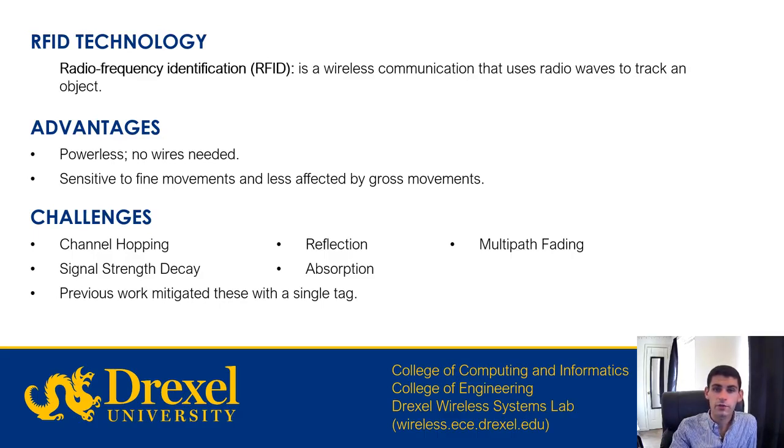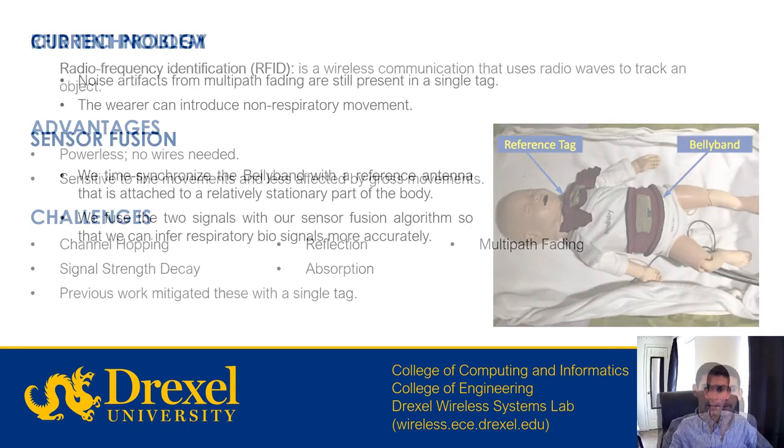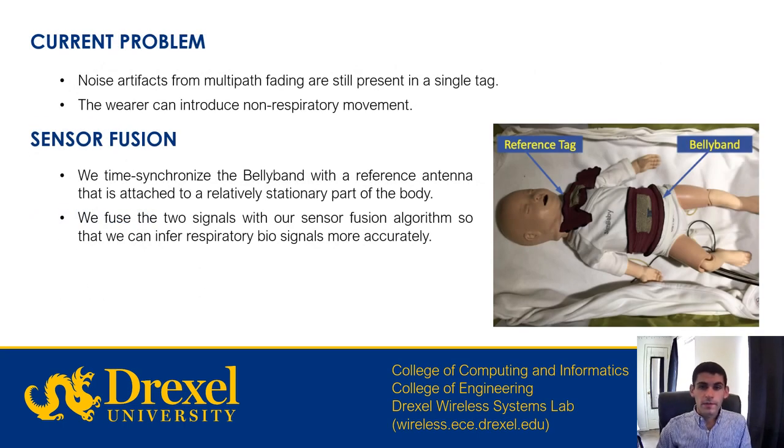Many of these issues have already been addressed in previous work using a single tag. However, noise artifacts from multipath fading are still present in the signal received from a single tag, and the wearer can still introduce non-respiratory movement. To combat this, we time-synchronize the belly band with a reference antenna attached to a relatively stationary part of the body. As you can see in the graphic on the right, the belly band is on the chest while the reference tag is further up, closer to the shoulder. From these two signals, we use our sensor fusion algorithm to infer respiratory biosignals more accurately.